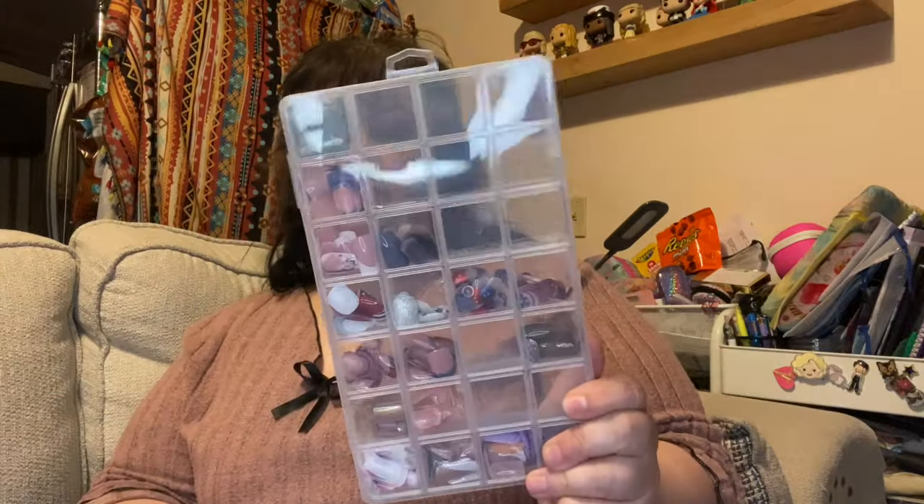I have two brand new 28-compartment boxes here, so that is 56 spaces total. There's a little bit of room left in this one — I think this is mostly square nails. I'm trying to keep them sorted so square nails are set aside in certain boxes, ballet style in certain boxes, ballet slash coffin, and then almond in other boxes.